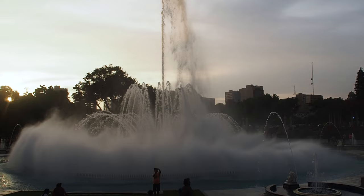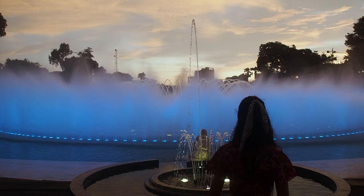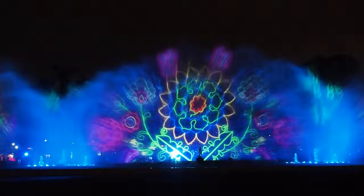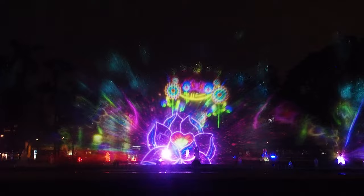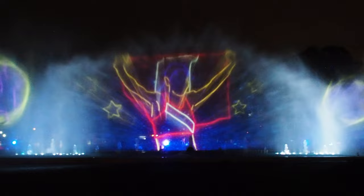As the sun began to set, the fountains started to glow a beautiful orange color, and then as night came the light show began. Every night from about 7pm at the Fountain of Fantasy, you can watch an amazing show of water, music, and light. It is definitely a sight you should not miss when visiting Lima.